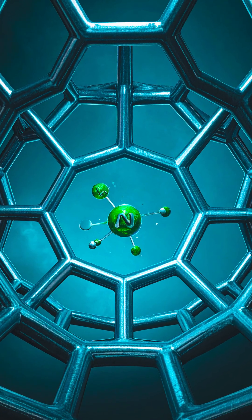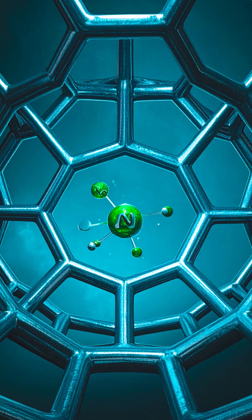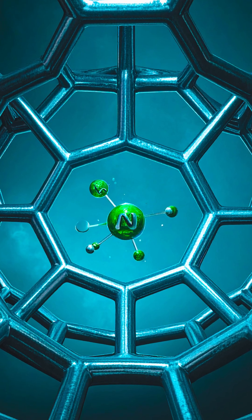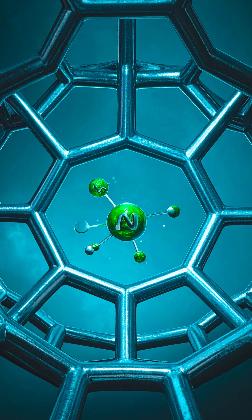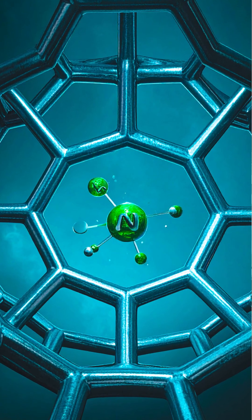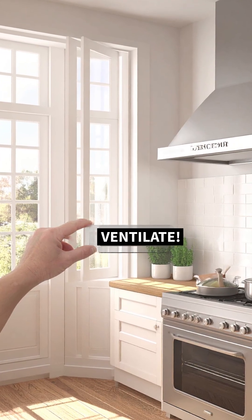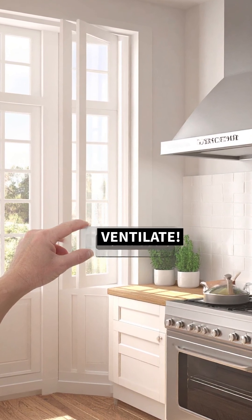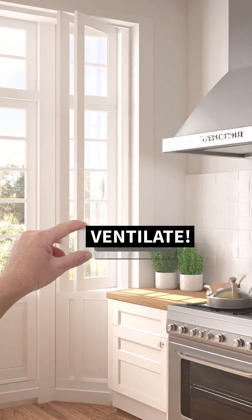The 2025 fix: atomic engineering scientists use MOFs — nano-cages — to trap these toxins at the molecular level before they hit your lungs. Until you have a nano filter, ventilate: five minutes of airflow flushes the toxins. Subscribe for more life-saving science.